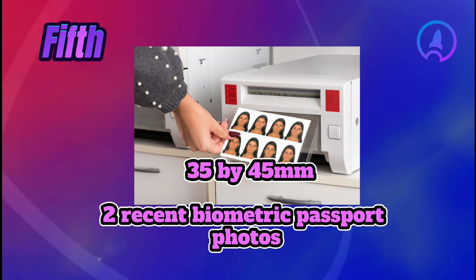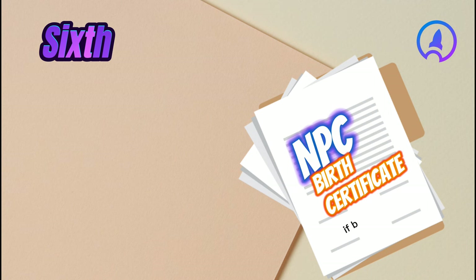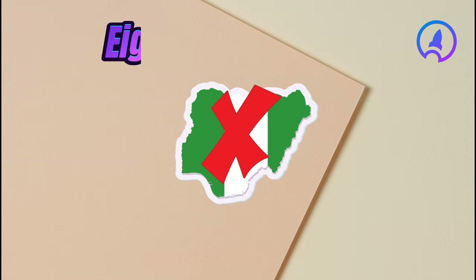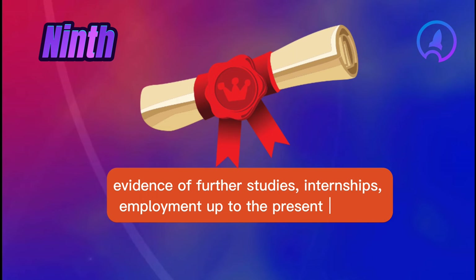One photo is to be affixed to the application form and one is to be attached loosely. Sixth, your NPC birth certificate if born after the 13th of December 1992, or a certified copy of the local birth register or affidavit involving a declaration of age deposed to by one of the parents or the head of the family if both parents are late. Seventh, for non-Nigerians, a Nigerian residence permit is compulsory. Eighth, school reports from primary and secondary school or WAEC certificate. Ninth, if applicable, evidence of further studies, internships, and employment up to the present time.